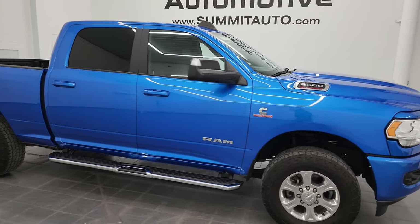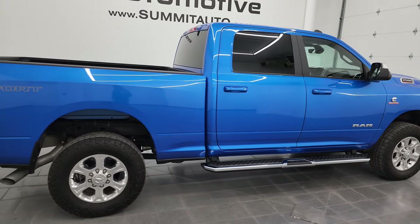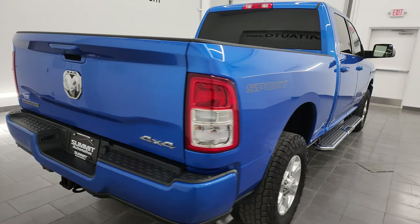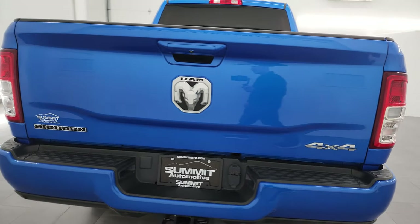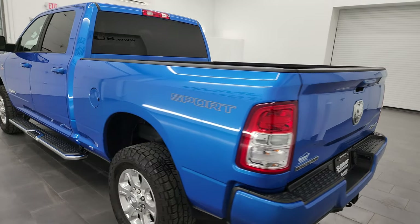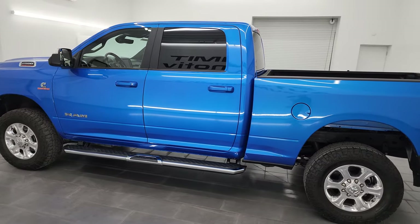Hey, this is Brett, and this 2022 Ram 2500 Crew Cab Short Box Bighorn Sport Level 1 is stock number 14360Z. I am here at Summit Automotive in Fond du Lac, Wisconsin, your new and used heavy-duty truck, and specifically Ram headquarters.